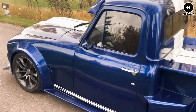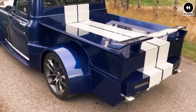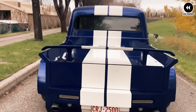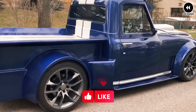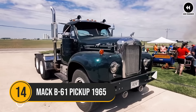In addition to the exterior modifications, builders may also upgrade the engine, suspension, brakes, and interior to enhance performance and comfort. The end result is a custom vehicle that combines the best of both worlds — the classic style and performance of the Mustang with the practicality and functionality of a pickup truck.